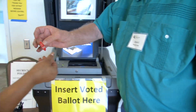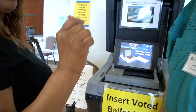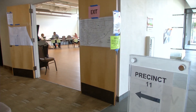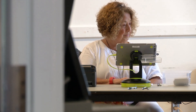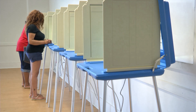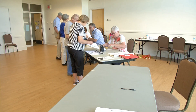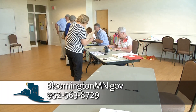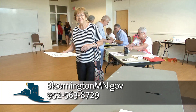Did you know that state law requires employers to excuse employees who are election judges from work with no loss of pay? Here in Bloomington, judges earn $11.25 an hour for training and judging. Two mandatory training classes will occur in October, and work on election day starts at 6 a.m. and goes approximately to 10 p.m. Prospective judges can download an application form from Bloomington's website or call 952-563-8729 to have one mailed out to you.